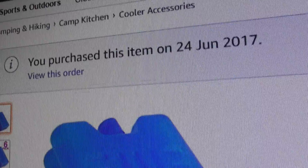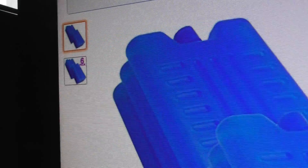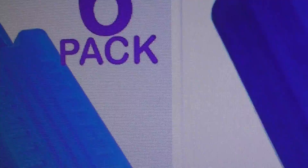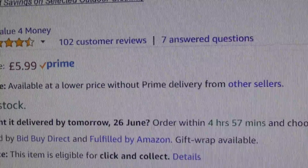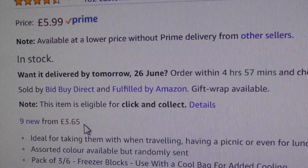So there you go — you purchased your order on 24th of June. Yes, that's the picture they show you; they don't show you any branding on it, just those little blue things. And if you hover over there, it shows six — a six pack.